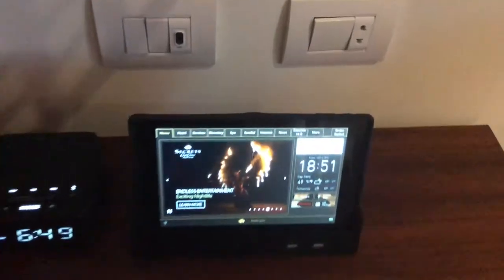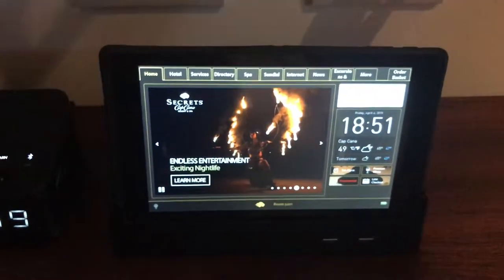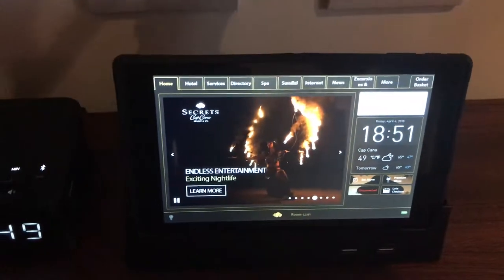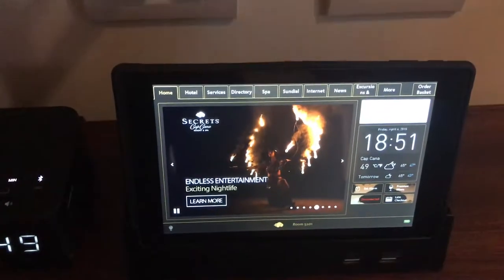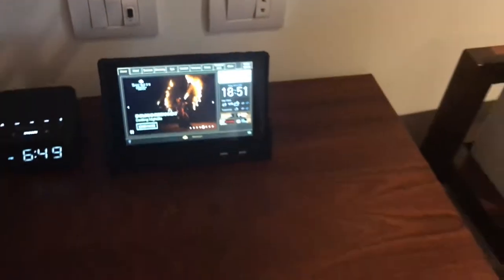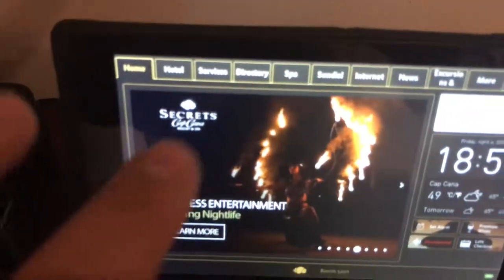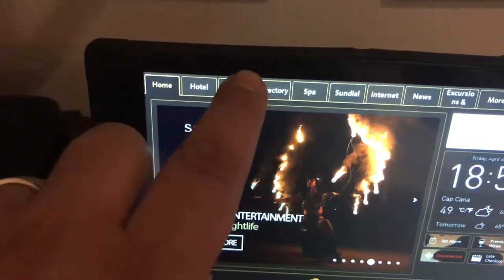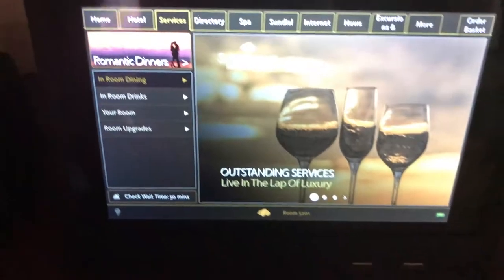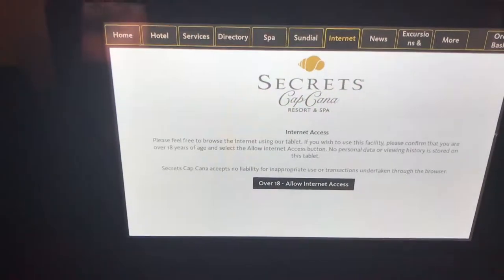There's a tablet here that you can use to order food — you can pretty much control the entire room from it. It shows all the daily events, in-room dining, in-room drinks, room upgrades, and internet access. Very interesting.